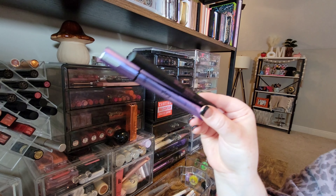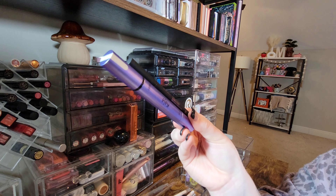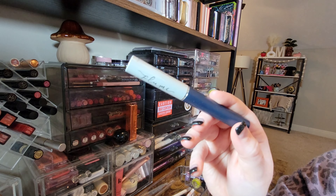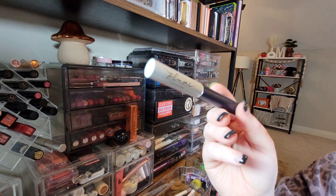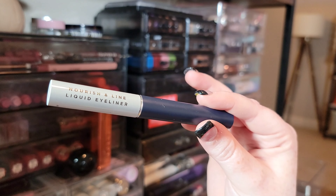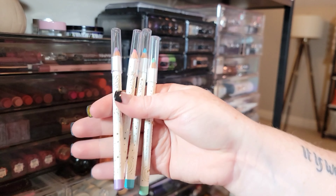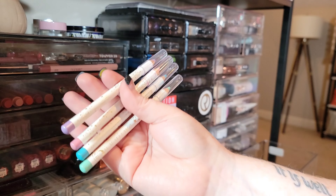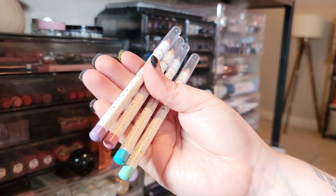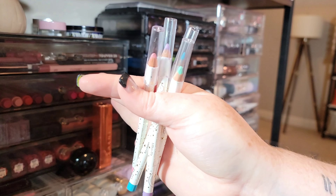Kaja Beauty just sent over a liner and a wing stamp — I haven't played with them yet, so I'm keeping them. This Plume Science Nourish and Line Liquid Eyeliner is wonderful — I use it for editorial looks, I like it, I'm keeping it. These bright liners from Pacifica are super creamy with major color payoff. I like the fun colors and definitely recommend them.